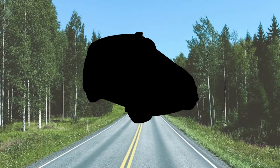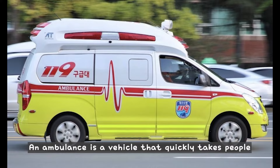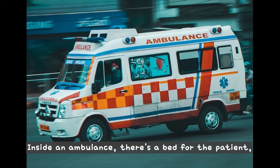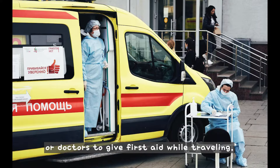What is this? This is an ambulance. An ambulance is a vehicle that quickly takes people who are sick or hurt to the hospital. Inside an ambulance, there's a bed for the patient, along with medical equipment and supplies. There's also space for paramedics or doctors to give first aid while traveling.